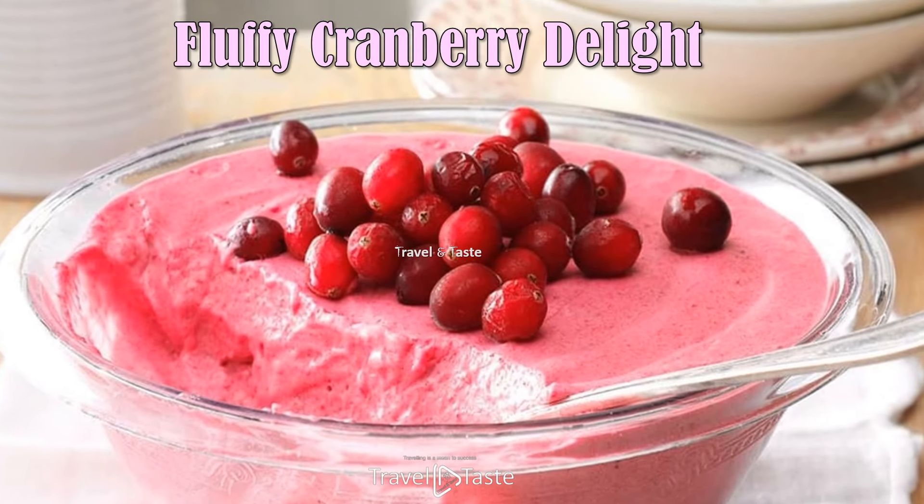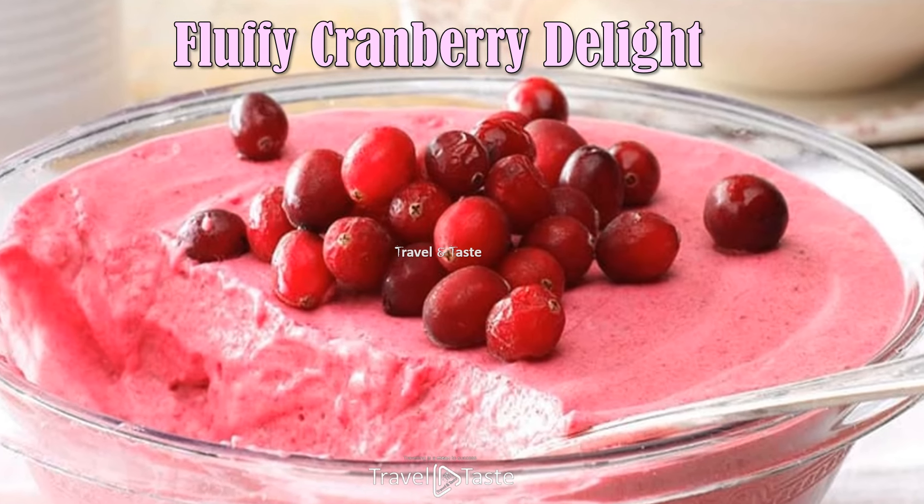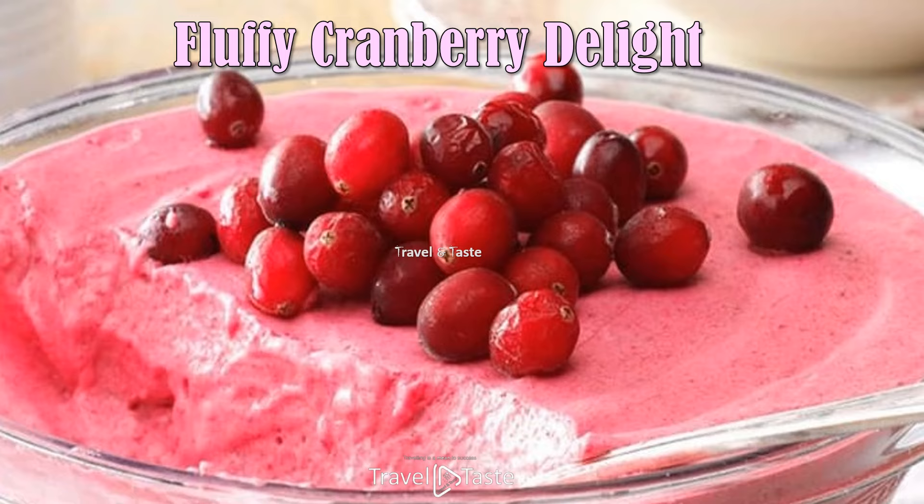Fluffy Cranberry Delight — Cranberry Fluff Salad is a classic Thanksgiving side dish made with ground cranberries, crushed pineapple, mini marshmallows, and whipped cream.